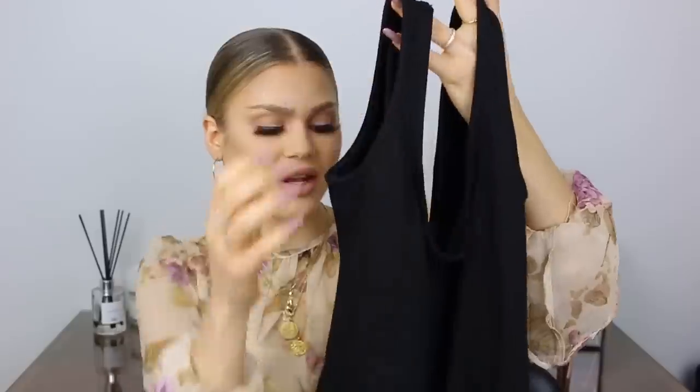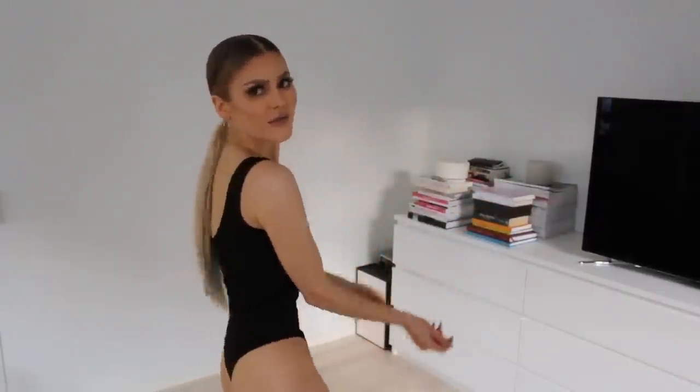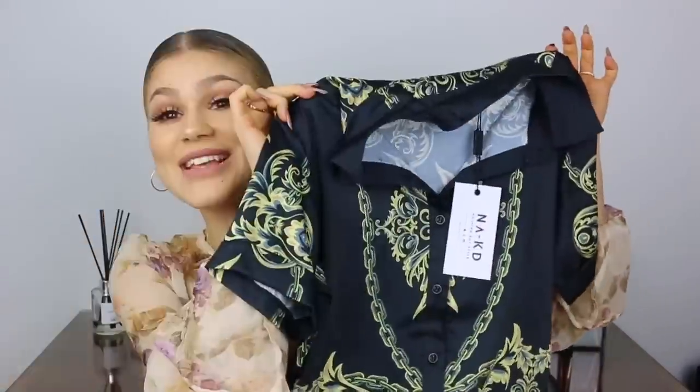Next item is a body from the Nicki x NAKD collection, called the Just Basic Body. If you've seen my NAKD hauls before, you'll know I'm in love with the Nicki x NAKD collection — it fits me like a dream. I like that you can button it up and close it at the bottom, which makes it easier to get on and off, and much easier when you go to the toilet! It's very classic and feminine, with a deep neckline on the front and back. Very plain, very classic — everybody needs this in their wardrobe.